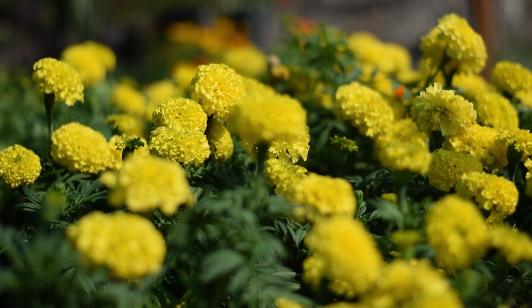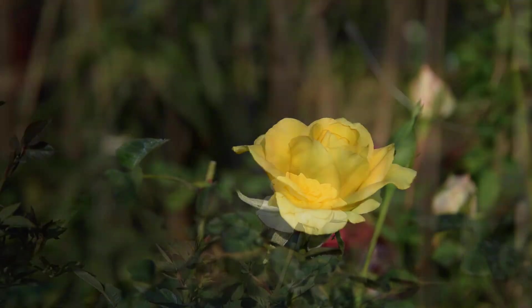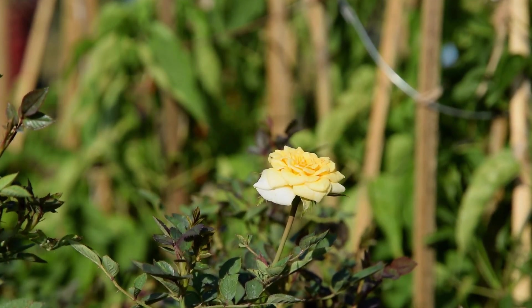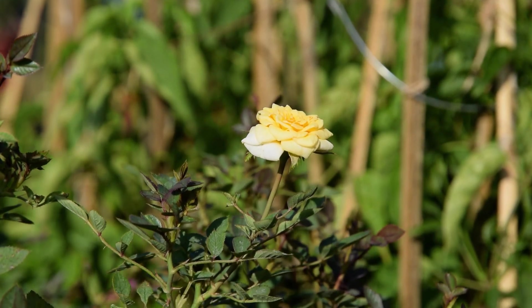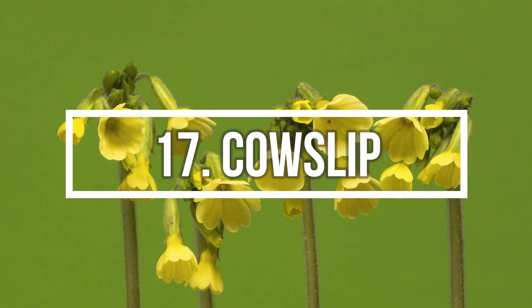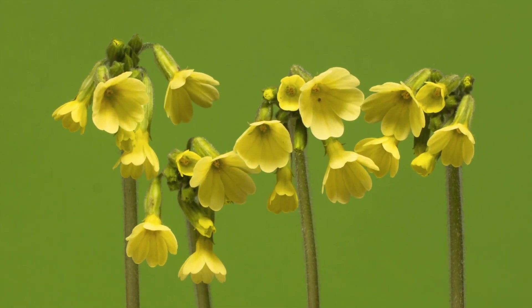Number 16: Rose. Roses are prized, both for their unmatched beauty and fragrance. There are many varieties that bloom in shades of yellow. Number 17: Cowslip. Tall stalks sport the cup-shaped flowers that appear as if they're nodding.